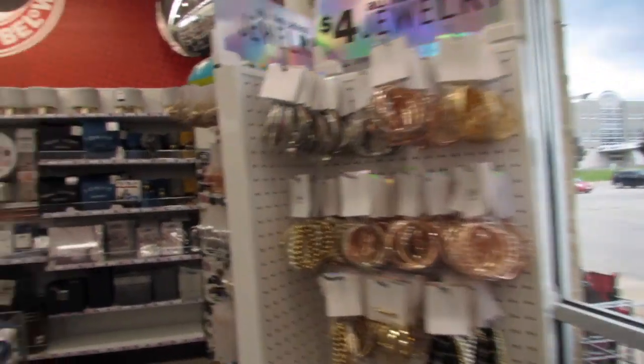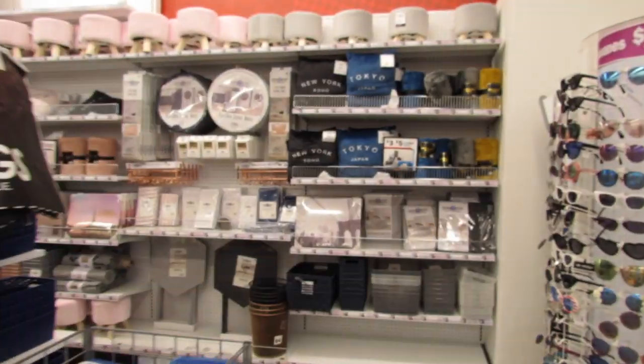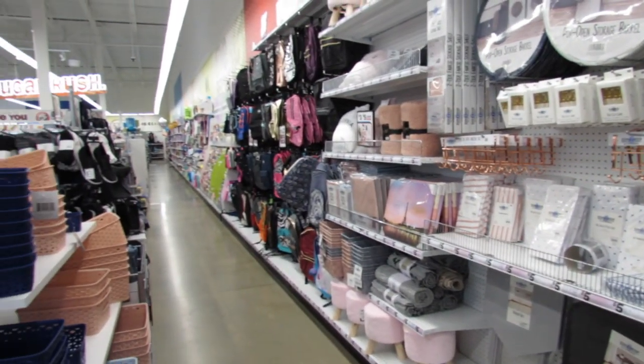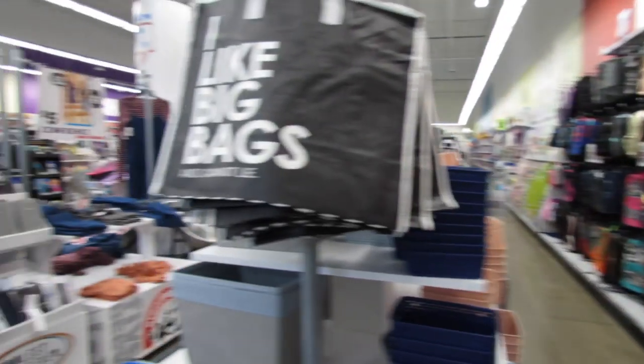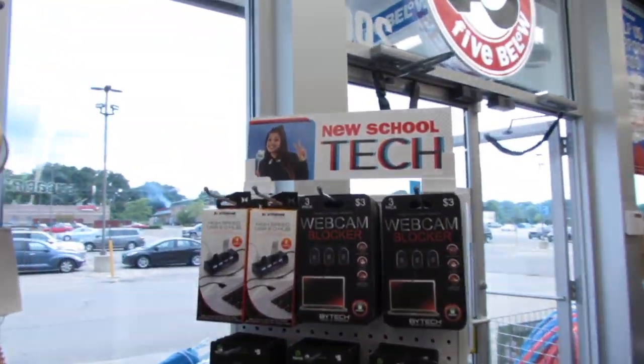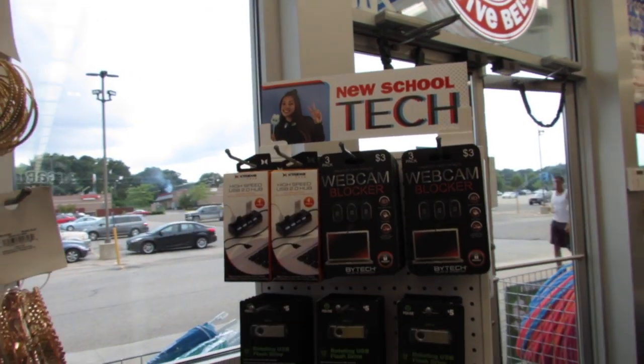What's up YouTube? Mimi here coming at you from my channel Bunny Broody Gator. You guys I'm back in Five Below and I'm seeing lots and lots of new things for back to school, back to college. Let's just go ahead and start right here because they put some new school tech right by the front door.